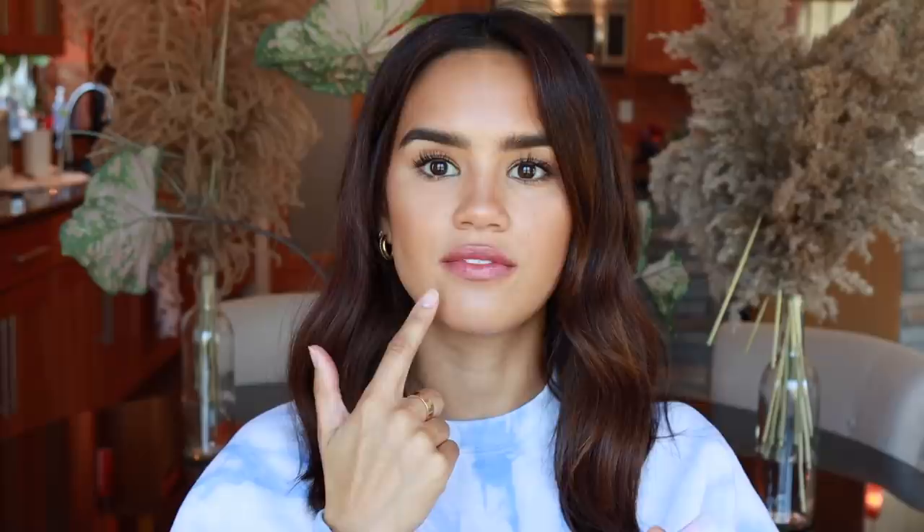Billie also launched lip balms called the Super Sap. I have three different versions — Parsley which is untinted, Fig which I'm wearing on my lips right now, and a light pink one in the shade Sorbet. What I really like about the Super Sap is that they have that really slick, lightweight feeling — they're not overly thick or gloppy on your lips. They're just a really nice lightweight, slick lip balm and they're super hydrating.